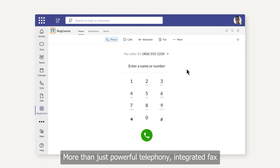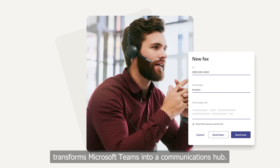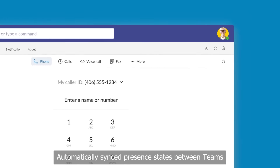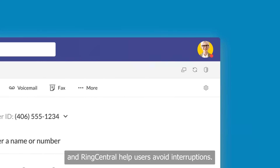More than just powerful telephony, integrated fax transforms Microsoft Teams into a communications hub. Automatically synced presence states between Teams and RingCentral help users avoid interruptions.